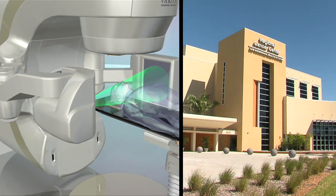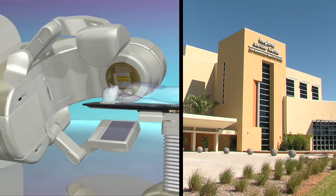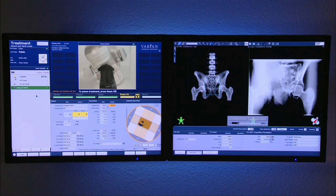Dr. Mance adds that this machine, housed at the regional cancer center, was one of only two installed in the entire state last year. Reporting for Lee Memorial Health System, I'm John Baffar.